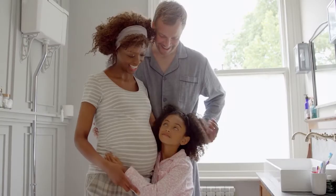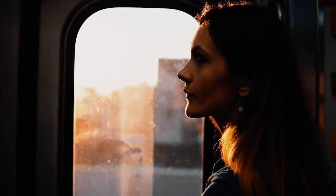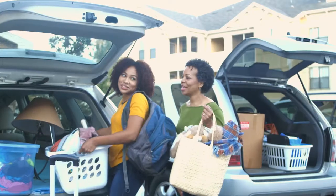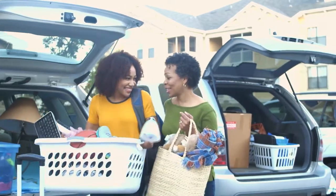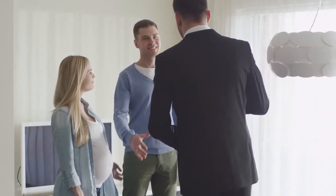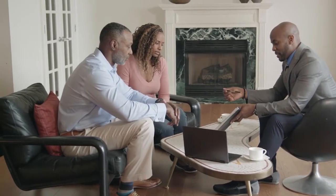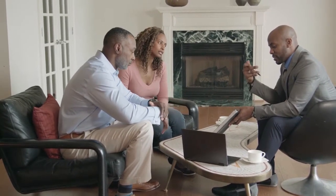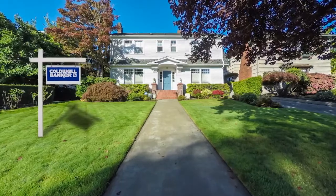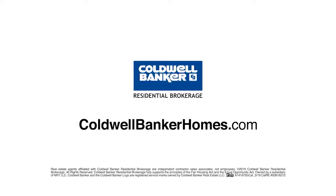When baby makes four and you're in a two-bedroom, the new job comes with a much longer commute, or the last little bird has finally left the nest — you've got moving on the mind, but is it worth it? Ask Coldwell Banker. Your Coldwell Banker agent can provide you with a free market analysis showing you the value of your home in today's market, so you can make the right decision and start moving forward. Visit ColdwellBankerHomes.com today to find an agent and get started.